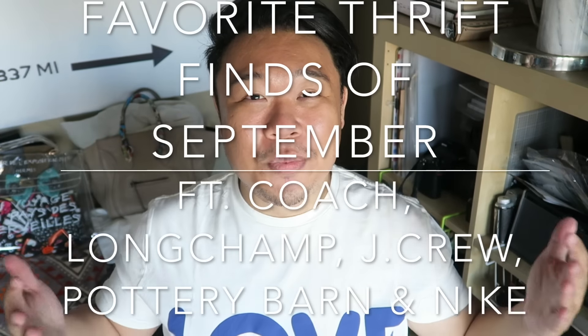Hey guys, it's Hadrian here. How is everyone doing today? Hope you guys are all doing fantastic. If you guys are new to the channel, welcome — I'm glad to have you. Today we are going to be doing a September thrifted favorites video, so this is going to be all of my favorite items I thrifted this month.